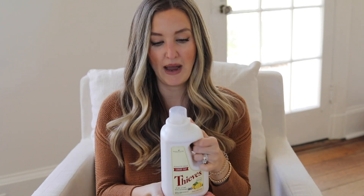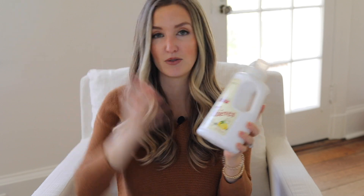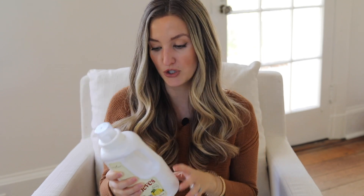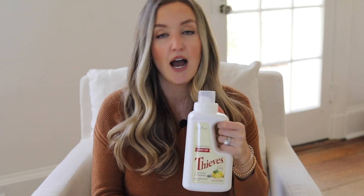You only need about a fourth of a capful per load. My family of five — it takes us a long time to go through one of these. Love the Thieves laundry soap. And if you're worried about your clothes smelling like Thieves, this smells like lemons. It doesn't contain fragrance or phthalates — those make fragrance really powerful and long-lasting, but they're also very toxic. So your clothes are just going to smell clean, like just the absence of stink or dirt.